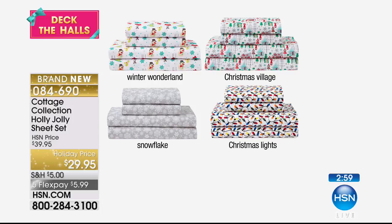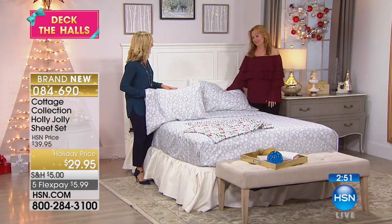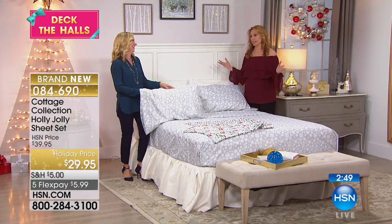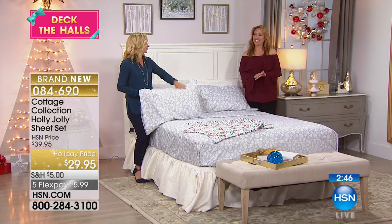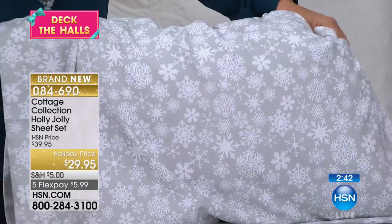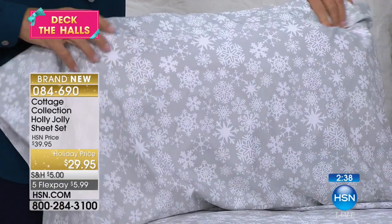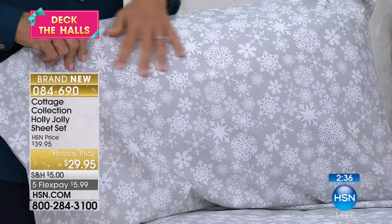Hopefully not yellow snow! But anyway, we've got all the sizes. It's late night here at HSN, you can tell. We've got the full, twin, queen, king, and California king. California king sheets for $29.95 — we're going to send them to your house for $5.99. How fun would it be to add these to the rotation of your sheets?